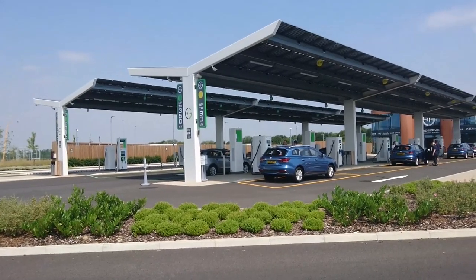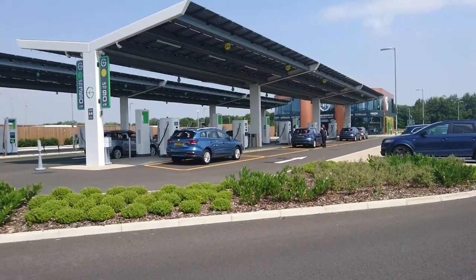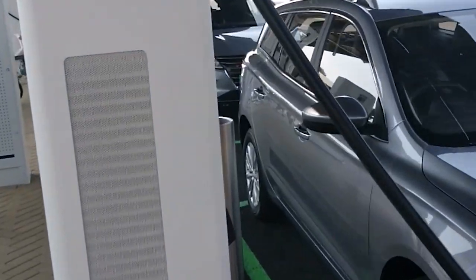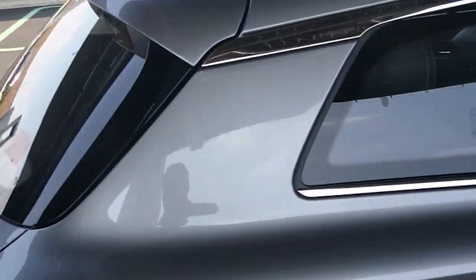Here we are at GridServe electric vehicle charging station, or forecourt really, just near Braintree in Essex for the launch of the 2021 MG5EV Long Range. They're just preparing the cars and I'm about to go out for a little drive. I think this is the one that I've got. Superb, it's looking very good.